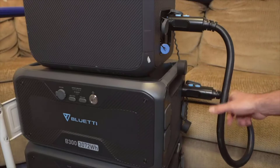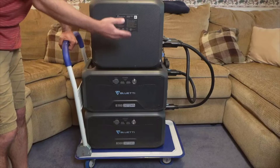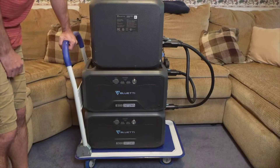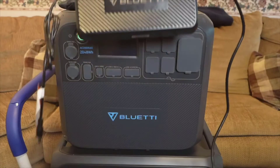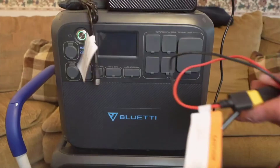For the eco-conscious and those who prefer to harness the power of the sun, this power station offers compatibility with solar input. It is an eco-friendly solution that not only gives you the freedom to generate your own power, but also ensures you have a dependable emergency backup for home use.